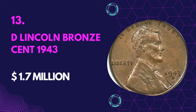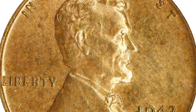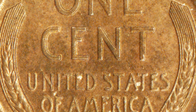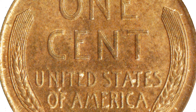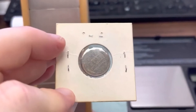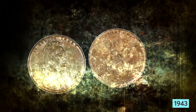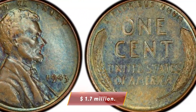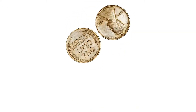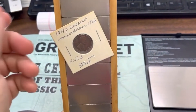Number 13: D Lincoln Bronze Cent 1943 — Value $1.7 million. To preserve copper for the war effort, the US Mint Company switched to making zinc-coated steel planchets. But some bronze planchets were made along with the new coins and circulated. The 1943 Bronze Lincoln Cent is known as the famous error coin in American numismatics. There are only 10 known specimens; one in good condition was sold in 2015 for $2.6 million. Lincoln pennies with off-metal errors are by far the rarest, and these rare copper pennies led to decades of searching rolls of pennies.